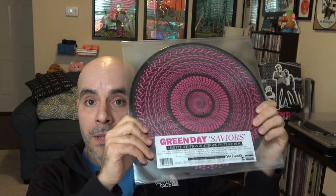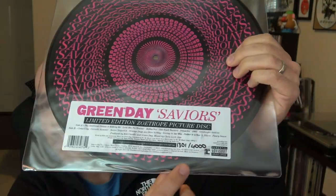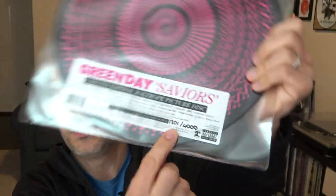Again, Zoetrope picture disc. To be honest, I was not aware of this company called Zoetrope that makes special edition picture discs on vinyl records. I became aware of them when they announced this one for Saviors, and I went ahead and pre-ordered it from their website. It was a little bit expensive to have it shipped from England, but I think it was worth it because it's definitely unique and it is also limited to only 4,000 copies, and it's also hand-numbered here in the sticker.